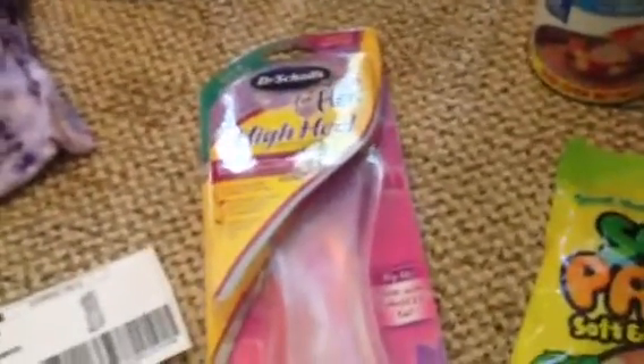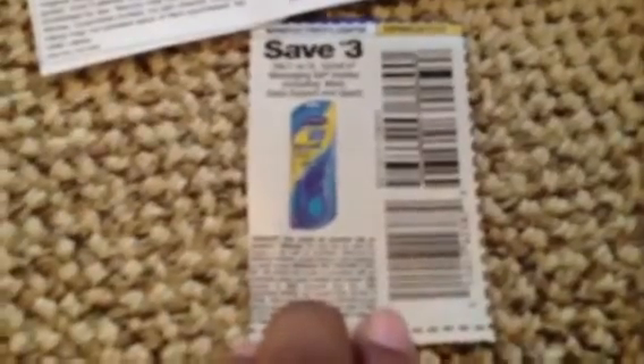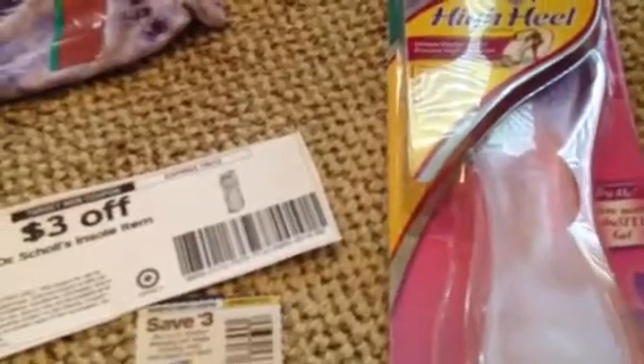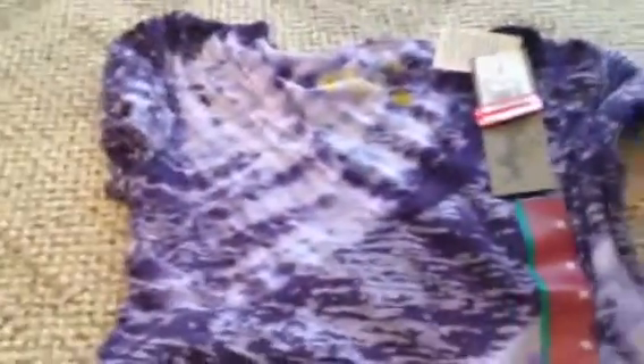The next thing I got was the Shoals — I got the Her High Heels one, and that was a $3 coupon from Target's website. And then this is the male's one, but I had the female coupon for $3 off. So that's $6 off. It's showing here for $7.94, so I paid $1.94 for that.